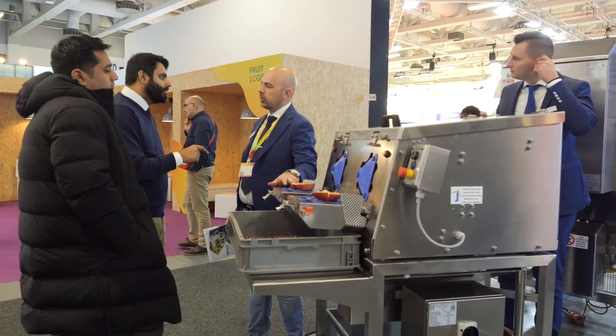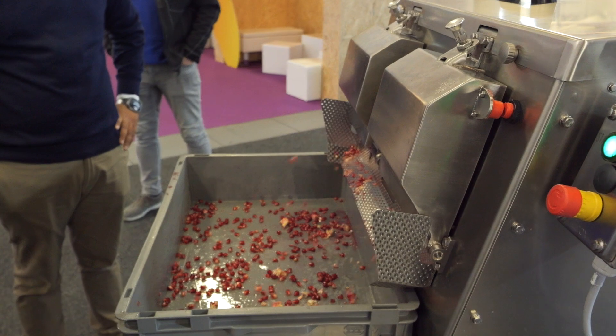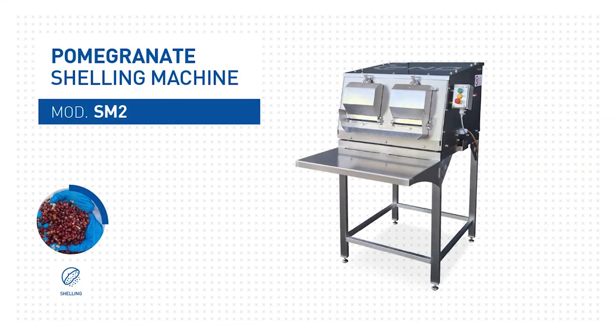We are presenting the new pomegranate machine. It's a new development that we did for this exhibition. It's a very compact machine that we sell for the fresh market. The capacity is very low — it's 6 feet per minute — and it's really special for small industries.